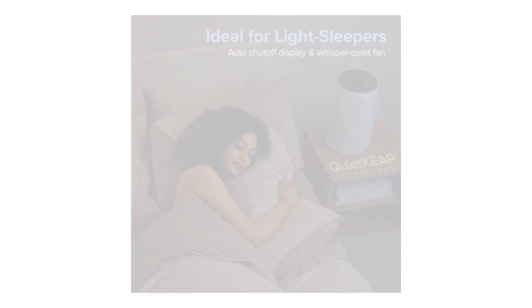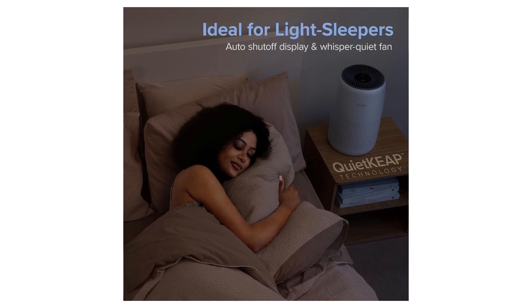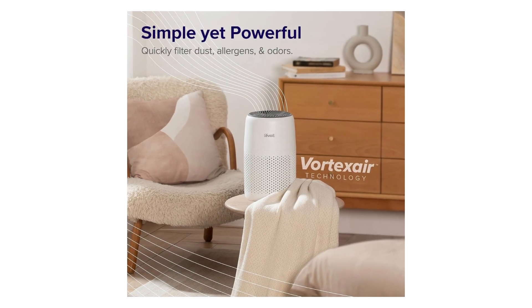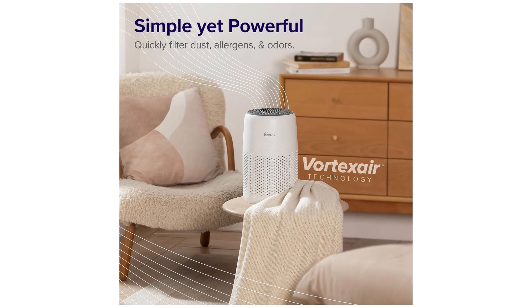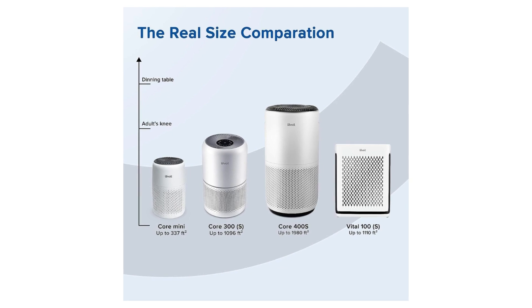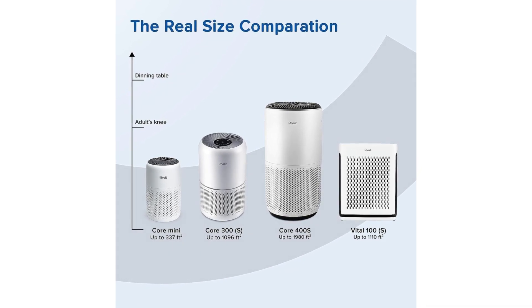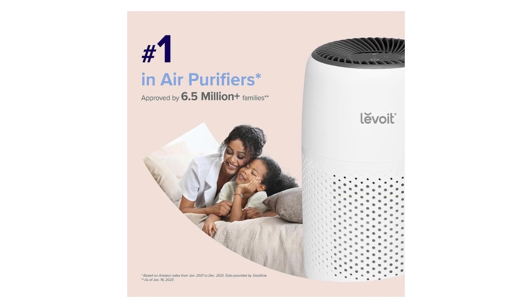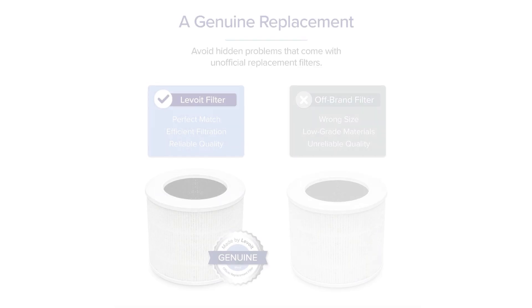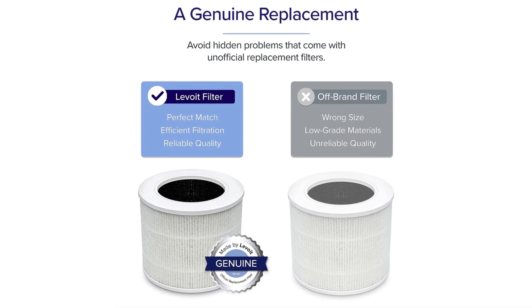The LEVOIT Air Purifier not only met my expectations but exceeded them in many ways. First and foremost, the HEPA filter in this air purifier is highly effective. It efficiently captures and filters out smoke, allergens, pet dander, dust, and even unpleasant odors. I noticed a significant improvement in the air quality of my bedroom within just a few days of using it.